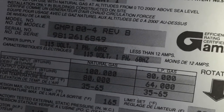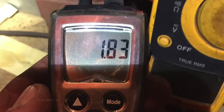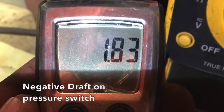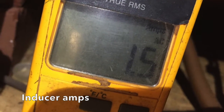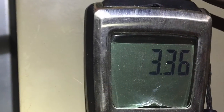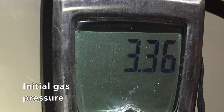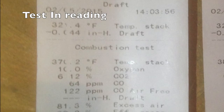What's up YouTube? I wanted to get some information and ask some questions in regards to a system that I looked at today. It was a 17-year-old Goodman split system, gas furnace, 100,000 BTUs.